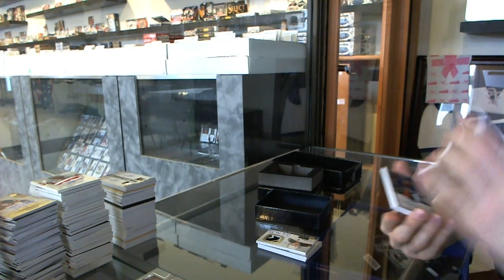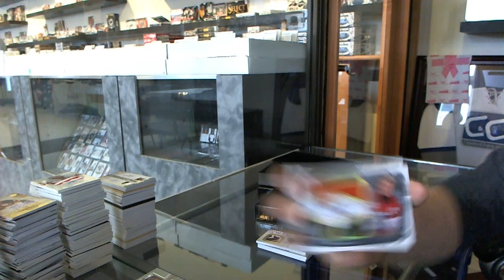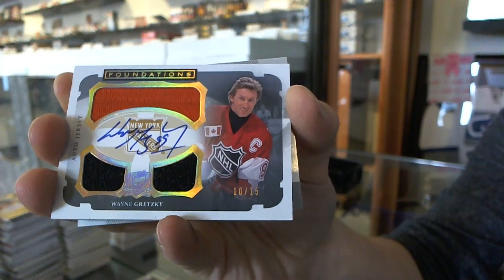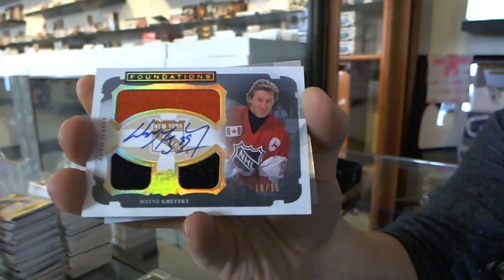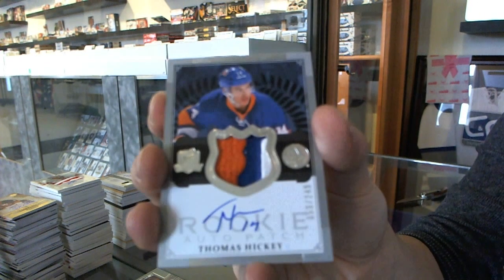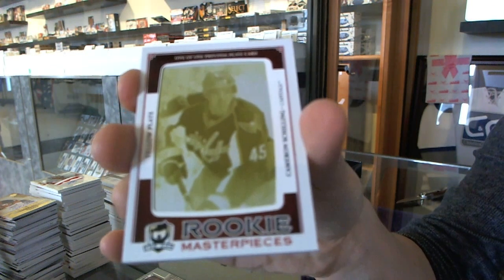We've got a Cup Foundations triple jersey and autograph number 10 of 15 for the New York Rangers, Wayne Gretzky. We've got a 3-color Rookie Patch number 249 for the New York Islanders, Thomas Hickey. And we've got a Rookie Masterpieces yellow printing plate from SP Authentic for the Washington Capitals, Cameron Schilling.